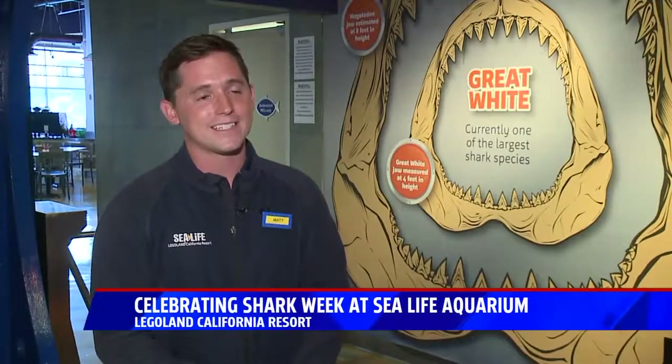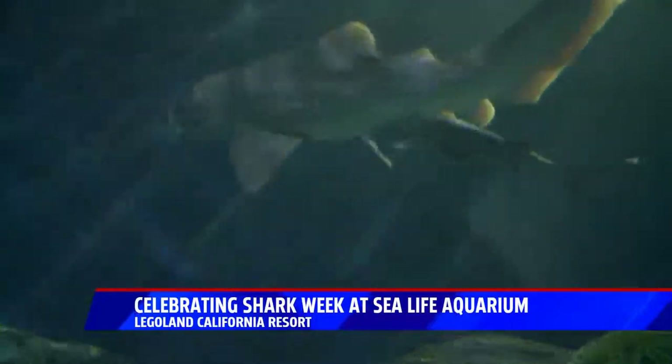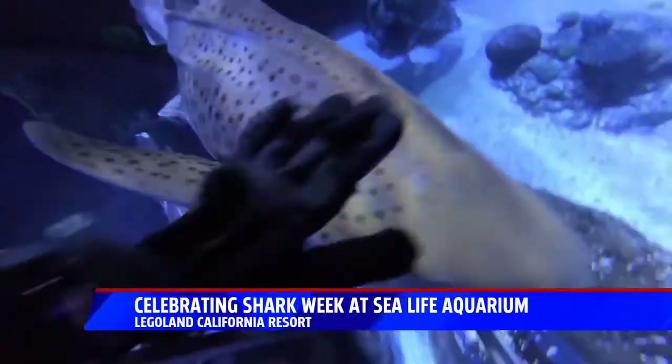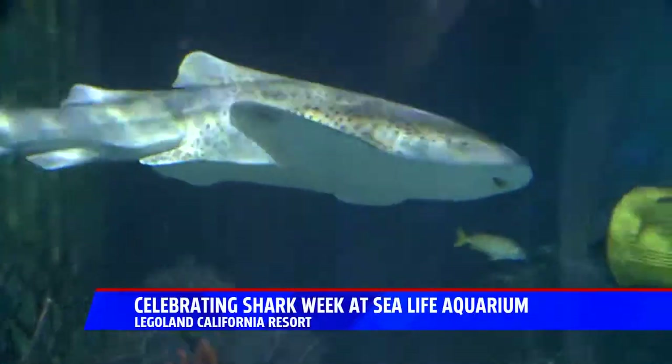My favorite shark here at Sea Life is definitely the zebra sharks. We have three zebra sharks here — two females and one male. They get up to 12 feet long, but usually average around 7 to 8 feet. What's cool about them is when they're born, they have stripes, which is how they get their name, the zebra shark.